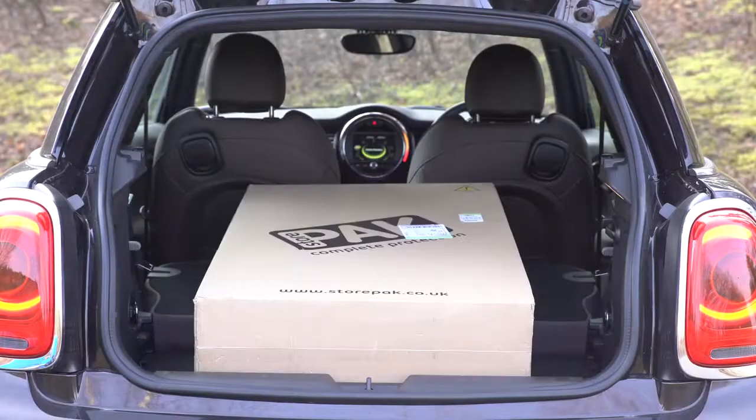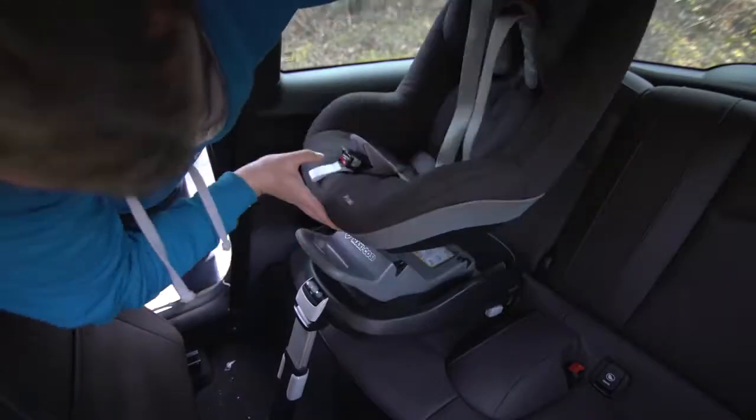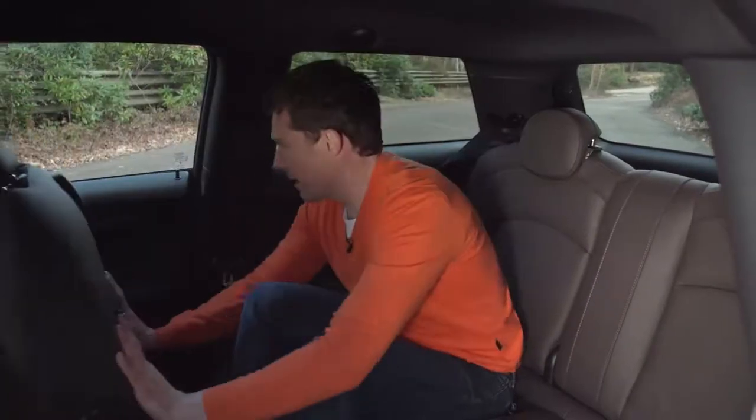Now, if you want to see a bit more about this car's practicality, then click up there for our video where we see how much we can fit in this car's boot, whether you can fit a child seat nice and easily in this car, and what it's like for two adult rear passengers. For me, it's just about okay.